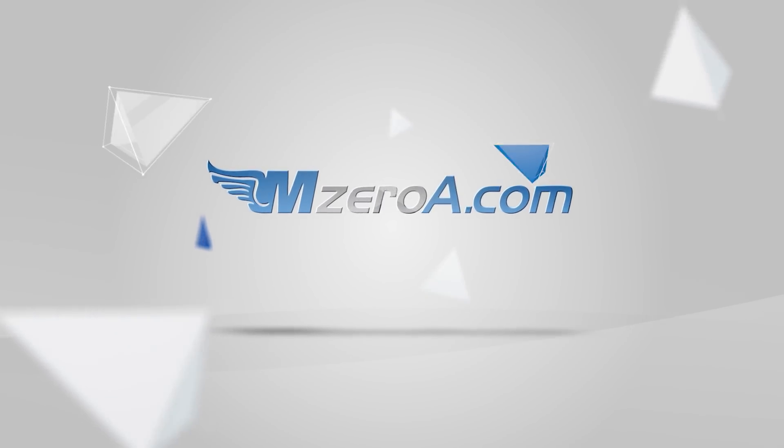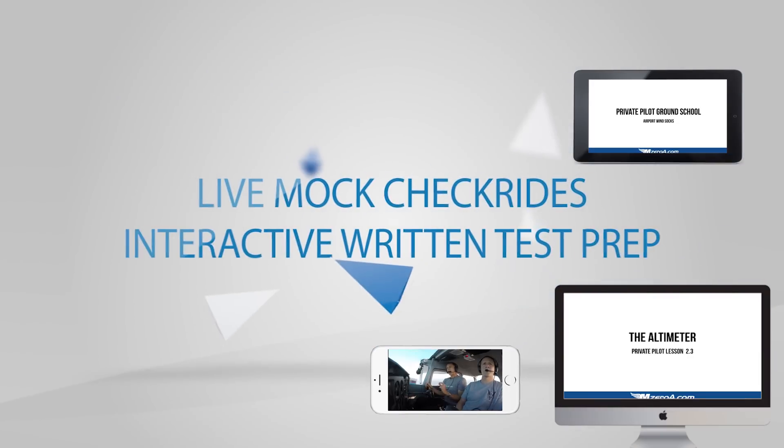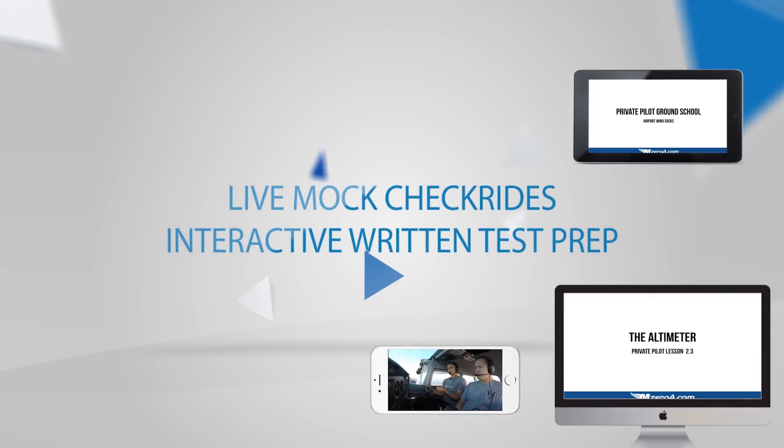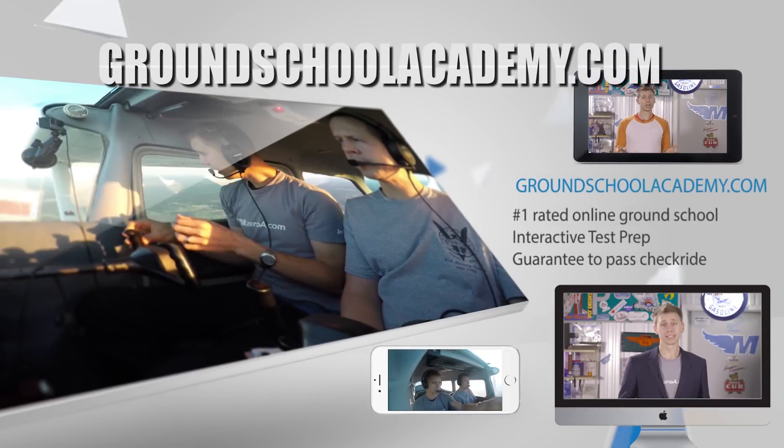Pass your check ride or I'll pay for it. Join our number one rated online ground school and participate in live mock check rides and interactive written test prep. Visit groundschoolacademy.com to learn more.